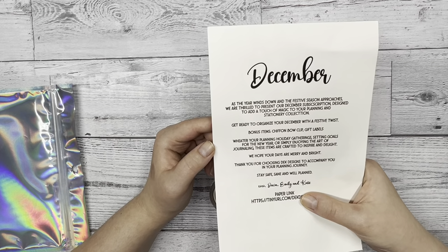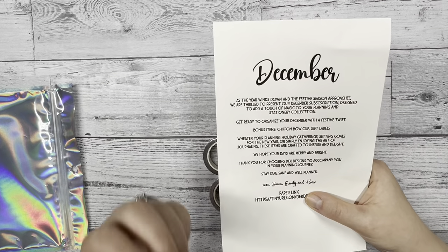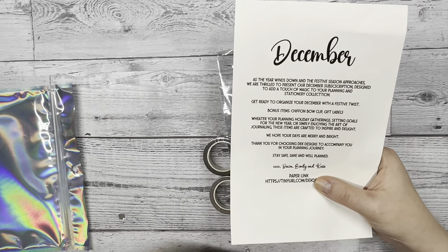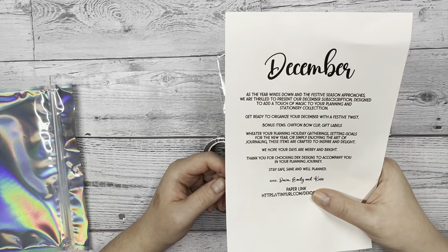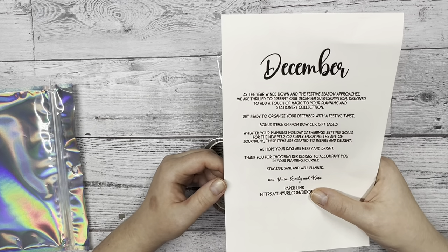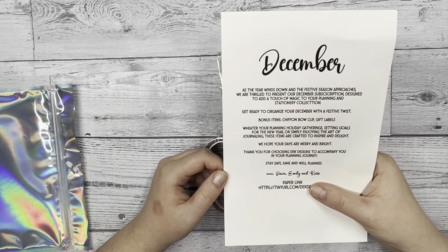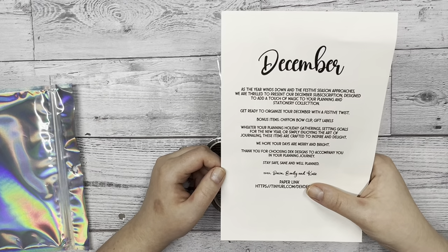The bonus items included in this subscription box are a chiffon bow clip and gift labels. Whether you're planning holiday gatherings, setting goals for the new year, or simply enjoying the art of journaling, these items are crafted to inspire and delight. We hope your days are merry and bright, and thank you for choosing D.E.K. Designs to accompany you in your planning journey.